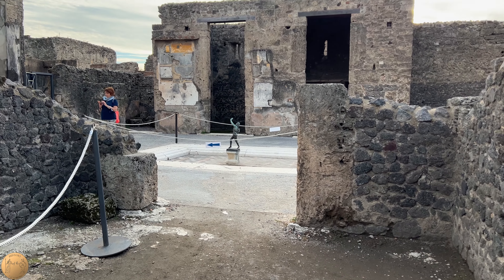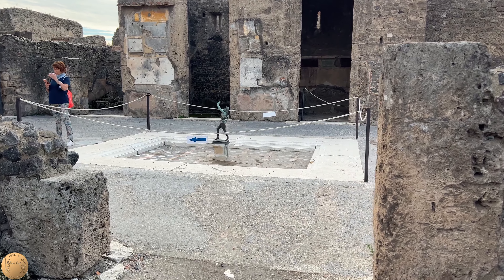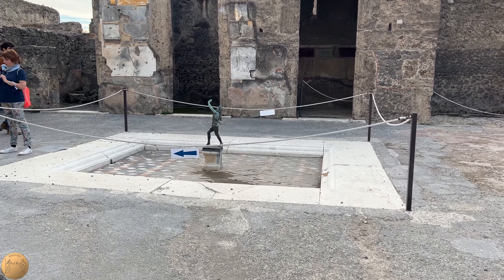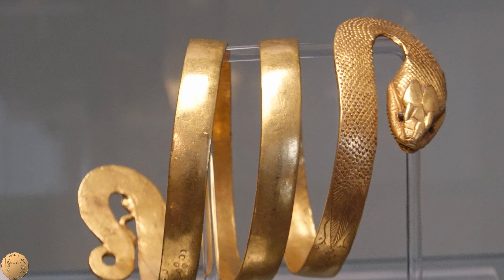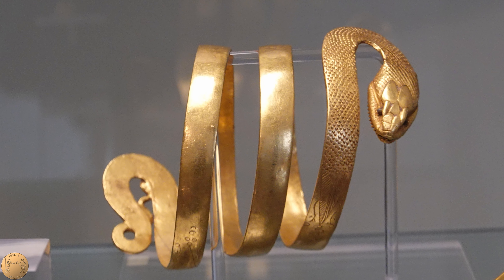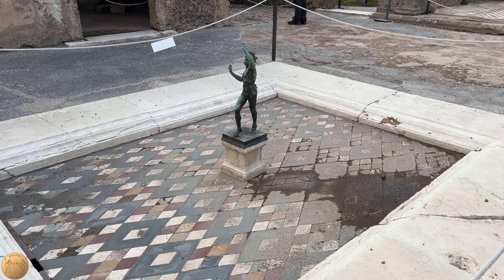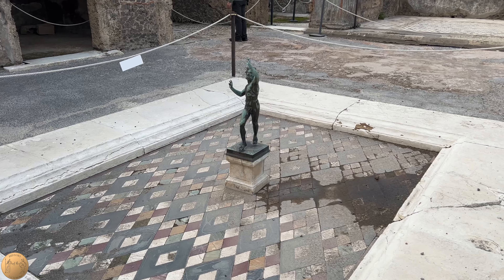The house of the faun may be somewhat less preserved than other houses of Pompeii, but even with what remains we can still find glimpses of its former glory as the largest house of Pompeii, and some of the most finely crafted ancient mosaics found anywhere. Hope you enjoyed this — if you have anything else to add, let me know in the comments, and thanks for watching.